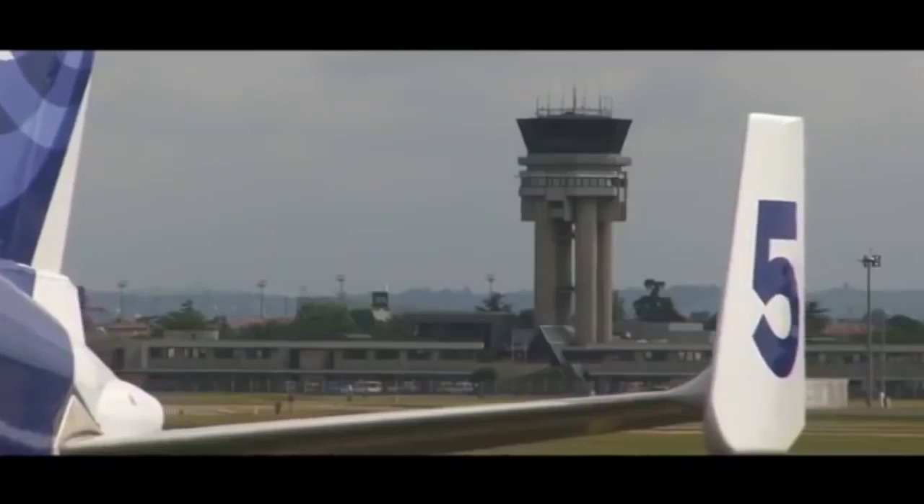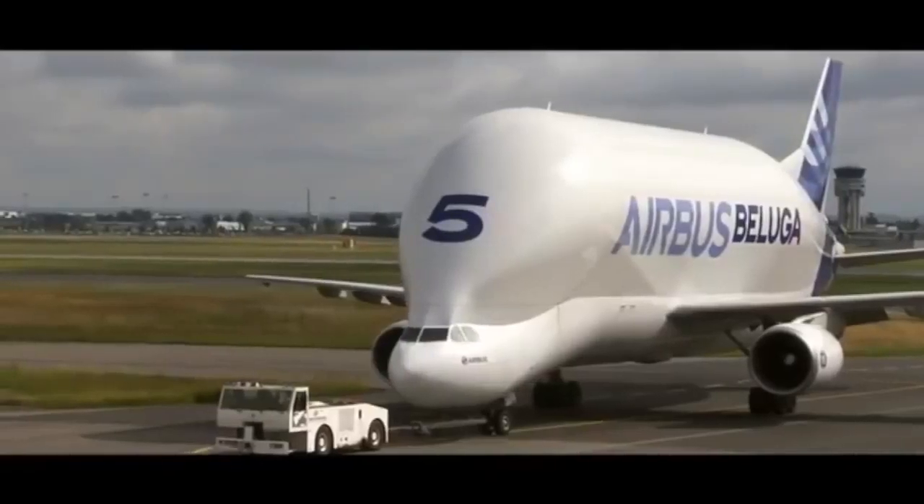Airbus has 5 Beluga aircraft flying all over the skies of Europe. It has been flying for over 20 years, and we are surely guaranteed to see this giant flying all over the skies of Europe for years to come.